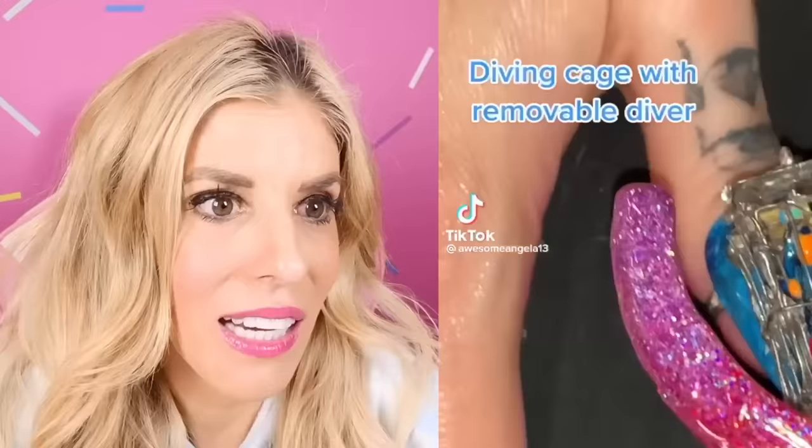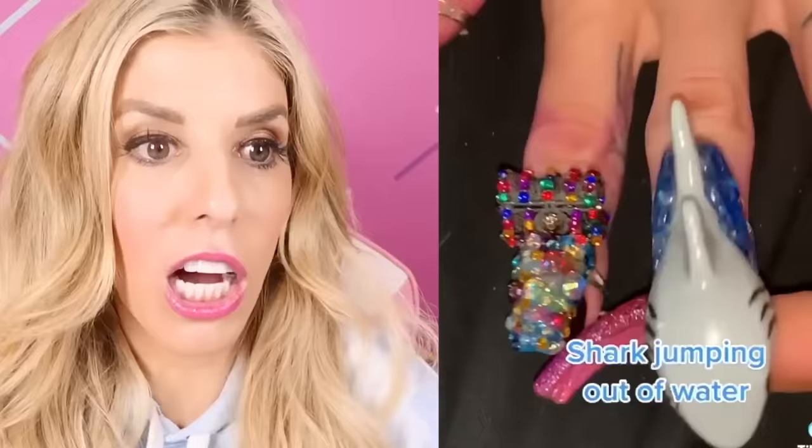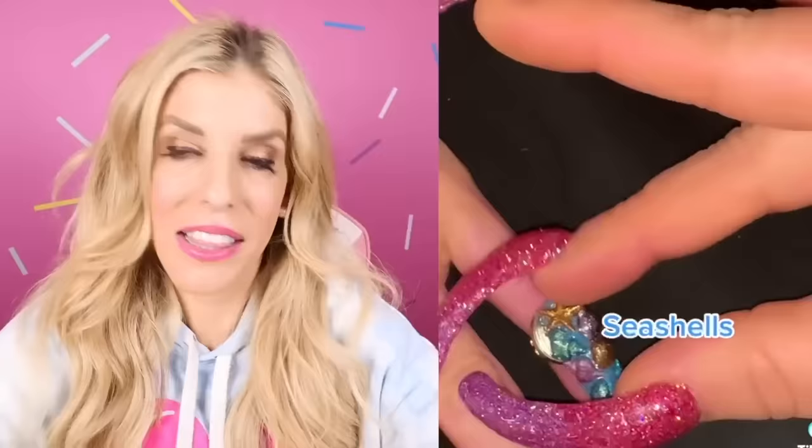What are these nails? A diving cage with a removable diver. That's funny, but her nails are so long she can't even get the diver out of the nail. And a shark nail — that's cute. Water bubbles, a shark jumping out of the water — that looks cool. The seashells one, that one's probably my favorite.